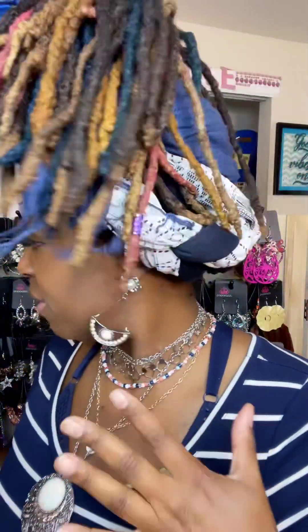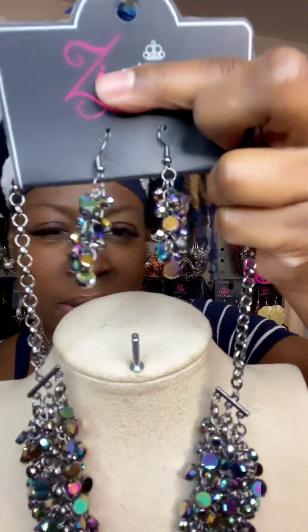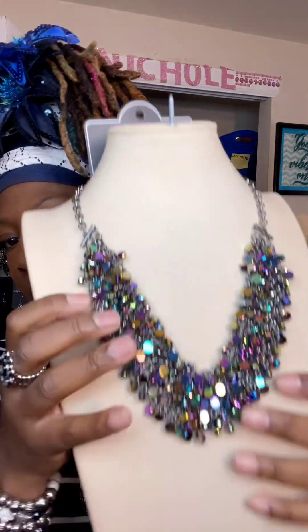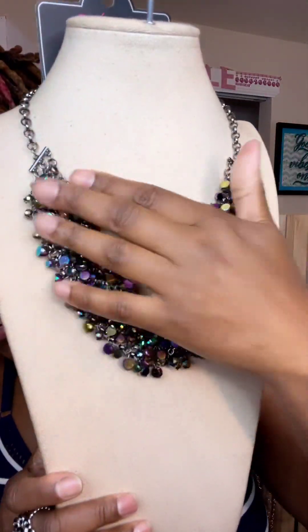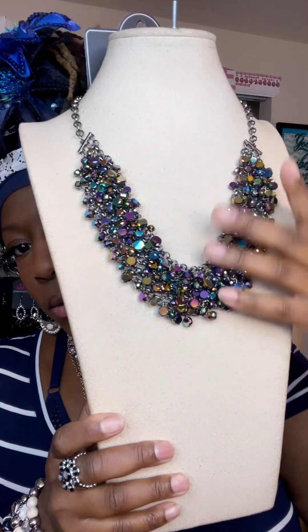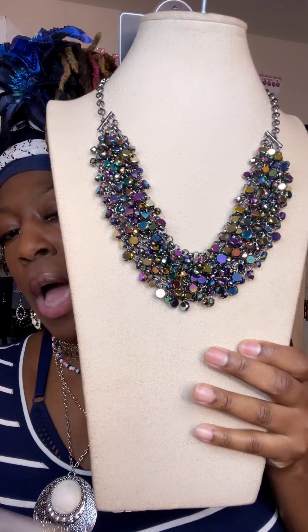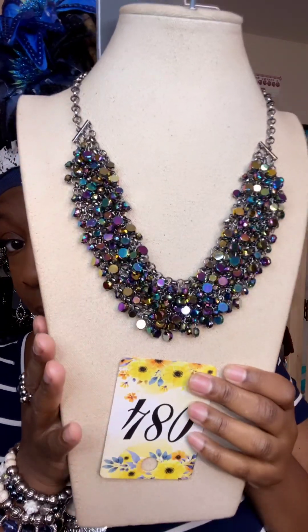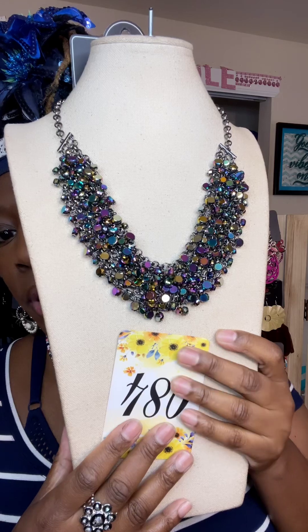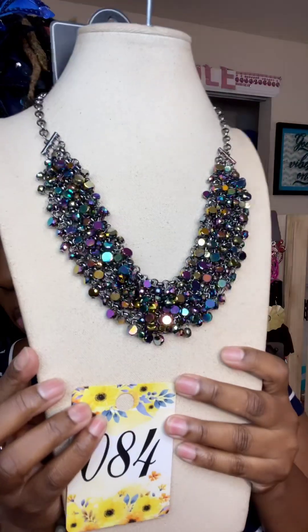I can't believe they're about to discontinue these ones we have now — I better get them. Now, this one right here is really, really cute. This is an oil spill. You see these beautiful earrings that come with it? Absolutely gorgeous, they are everything. This is everything — absolutely gorgeous. This is a one and done. Number 84.